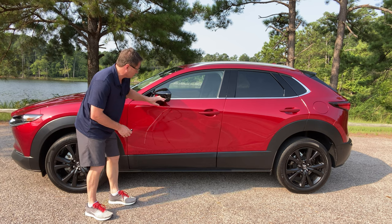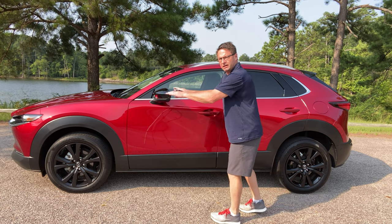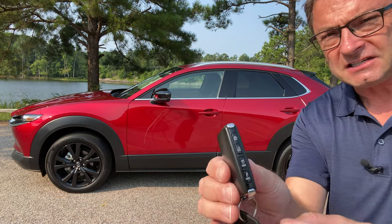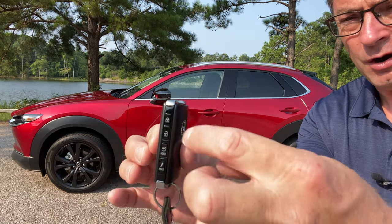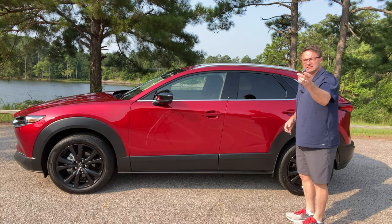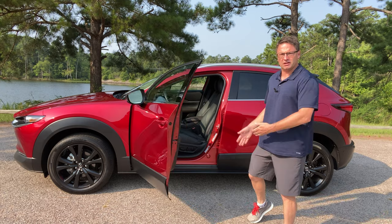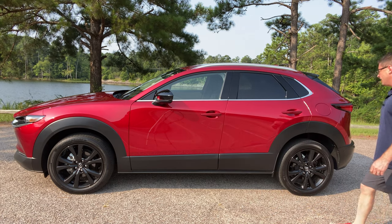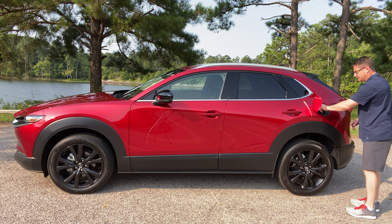We've got turn signal indicators and side mirrors that turn down when you put it in reverse so you can see a little bit better as you back up. The key design is interesting - the buttons are right in the thin part of the key but it looks streamlined, high line. You can use this as part of its push button start - just have the key in your purse or your pants and lock it with the singular button. The fuel door is pretty easy to use - don't have to push any buttons on the inside, it just opens.